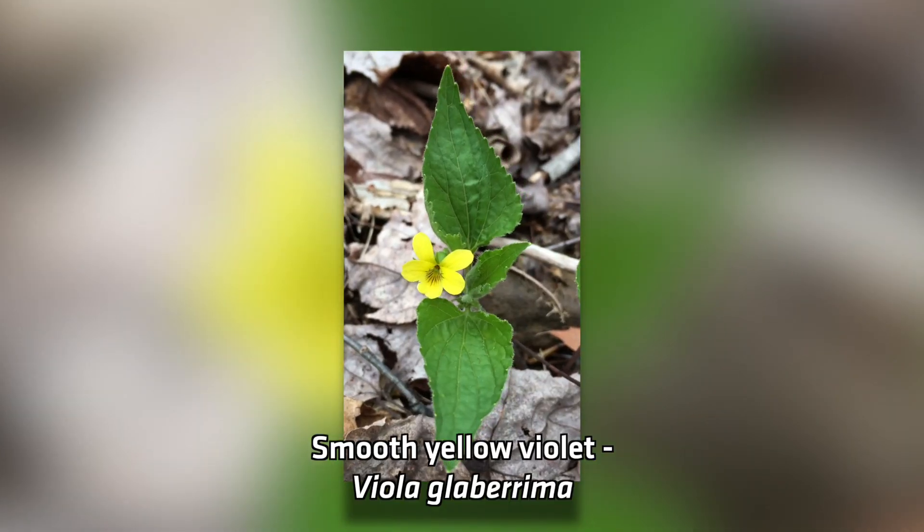There's another one — the smooth yellow violet — that hadn't been seen for almost 100 years, and we just tripped on it by accident about a week or so ago. We weren't at a historic site; we were looking for something else somewhere else and we found the violet that we'd been looking for.